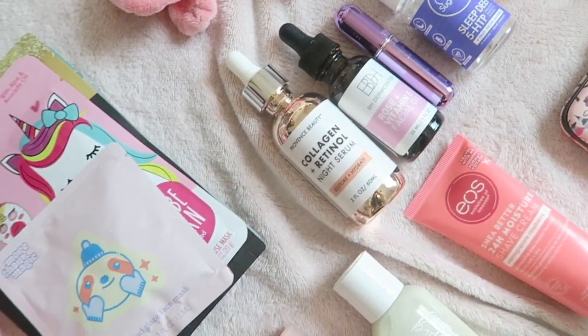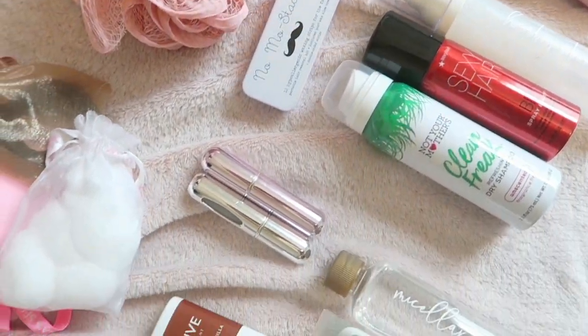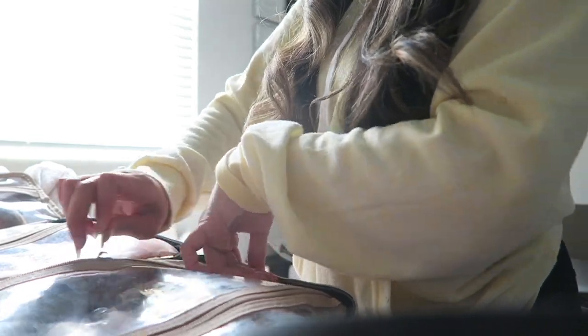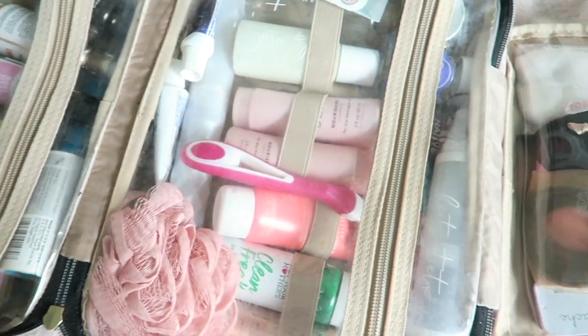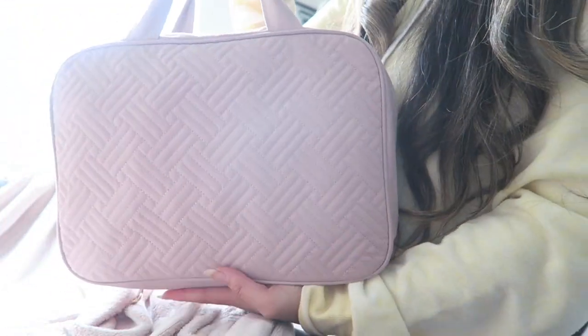Hi everyone, welcome back to my channel! Today we are going to be doing my toiletry bag must-haves. This is perfect for any type of vacation, whether I'm going on a three-day weekend getaway, a seven-day cruise, or a two-week out-of-the-country trip. If you're wanting some ideas for your own toiletry bag, keep watching or feel free to pack along with me and use this as your ultimate toiletry packing guide.